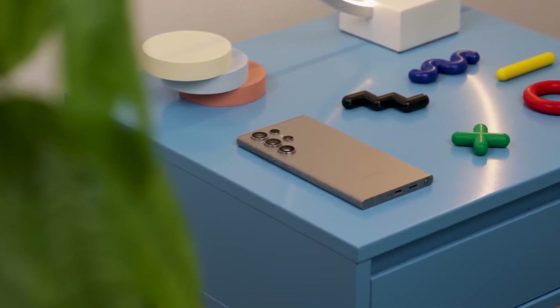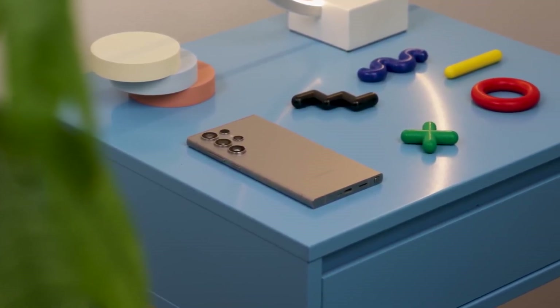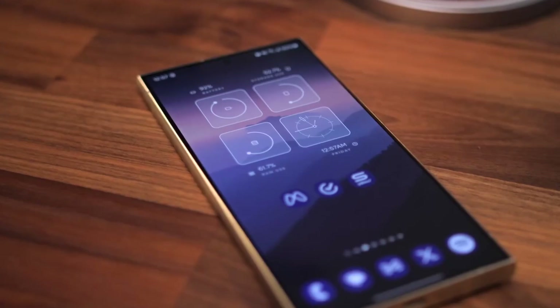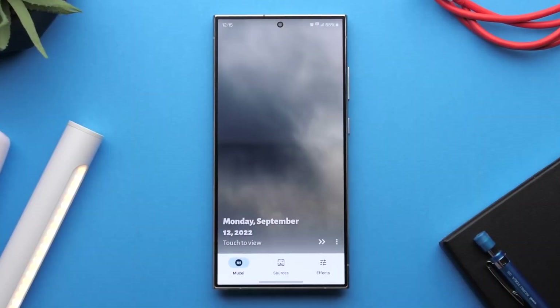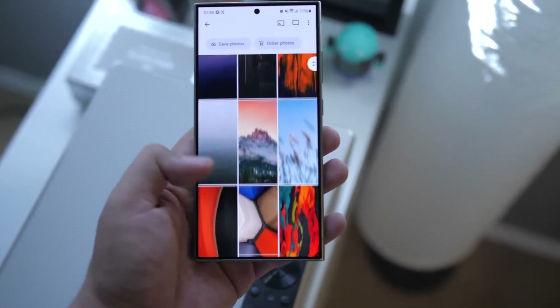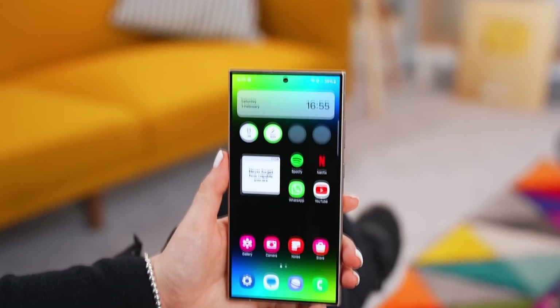In terms of storage, the S24 Ultra offers up to 1TB of internal storage, so you'll never run out of space for your apps, photos, and videos. This kind of performance doesn't just make the phone fast — it makes it a powerhouse for both work and play, with no slowdowns in sight.